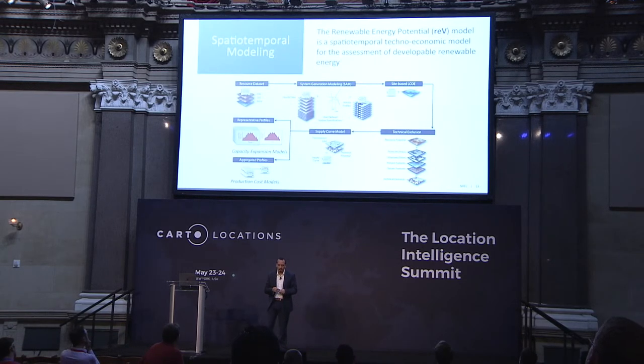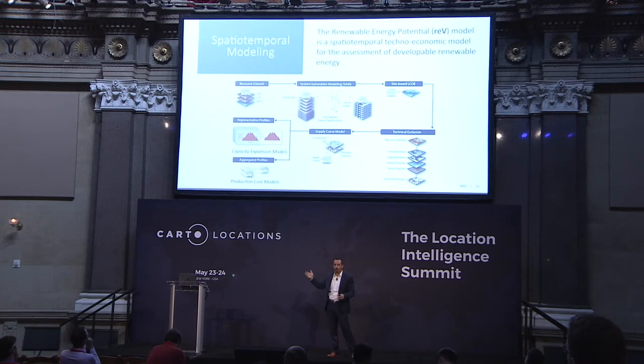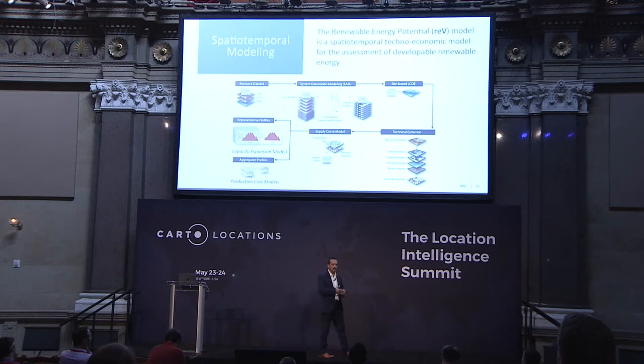All these disparate pieces of analysis feed into one another, and we're thinking about it as an ecosystem — a framework of analysis. We're doing this with our spatial-temporal techno-economic model called the Renewable Energy Potential model, or REV. REV combines resource information, systems engineering modeling, economics, technical spatial constraints, and transmission analysis — all together in one ecosystem to produce geospatial supply curves illuminating the results of technological advances or constraints and barriers, whether wildlife, sociopolitical, or more.